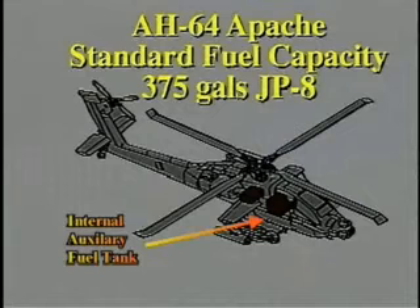The Apache's two standard fuel tanks are mounted below and aft of the cockpit and contain 375 gallons of fuel. Now, the emergency procedures for the AH-64.